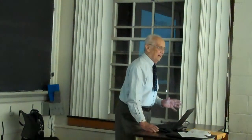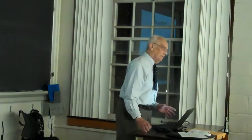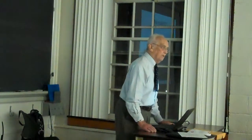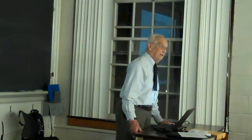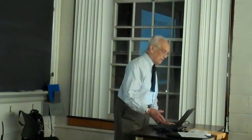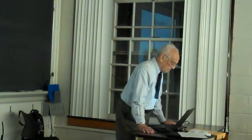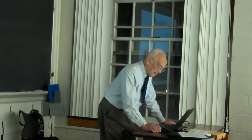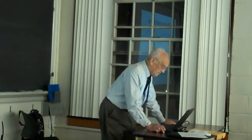You ask a 96-year-old to come talk to you and all you get is stories — one story after another. I've become convinced that everything is a story. Enthalpy is a story. Entropy is a story. So you're just going to have to put up with that.